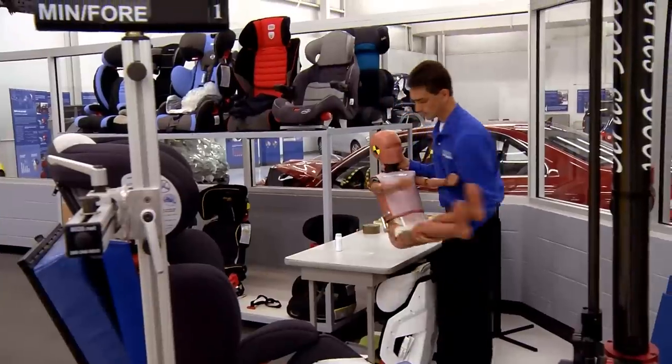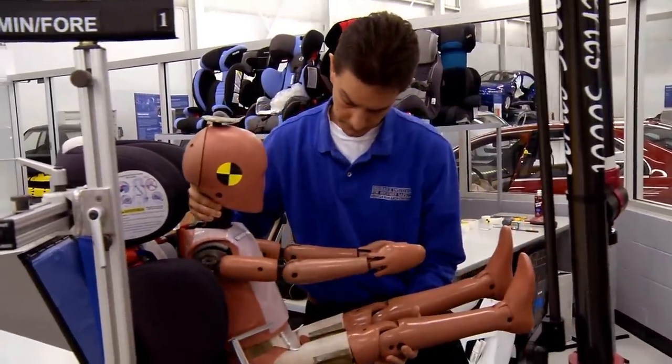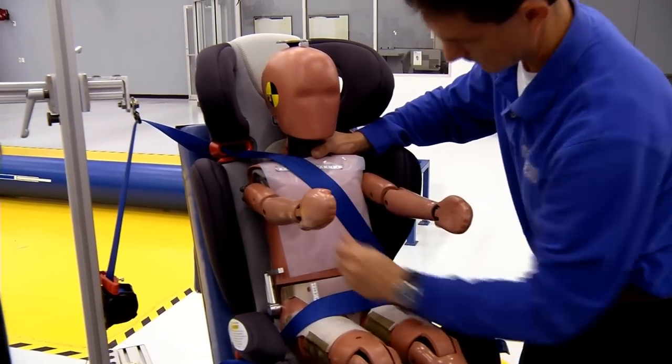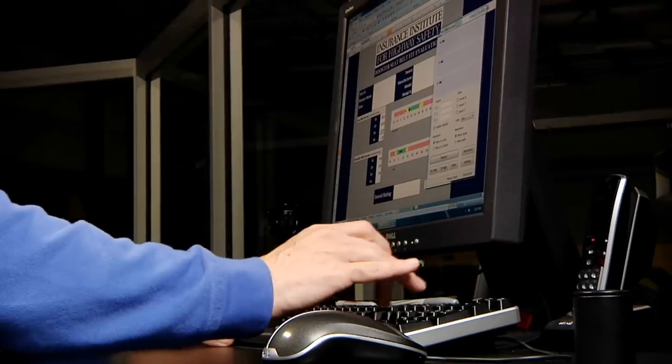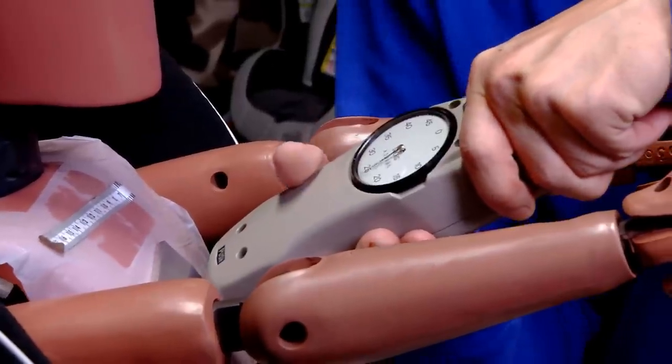The Institute rates boosters on their ability to properly position lap and shoulder belts on children. We assess boosters using a dummy that represents an average-sized six-year-old and we measure how a lap and shoulder belt fits the dummy under four different belt positions. An overall rating for each booster is assigned based on the range of scores for the measurements.